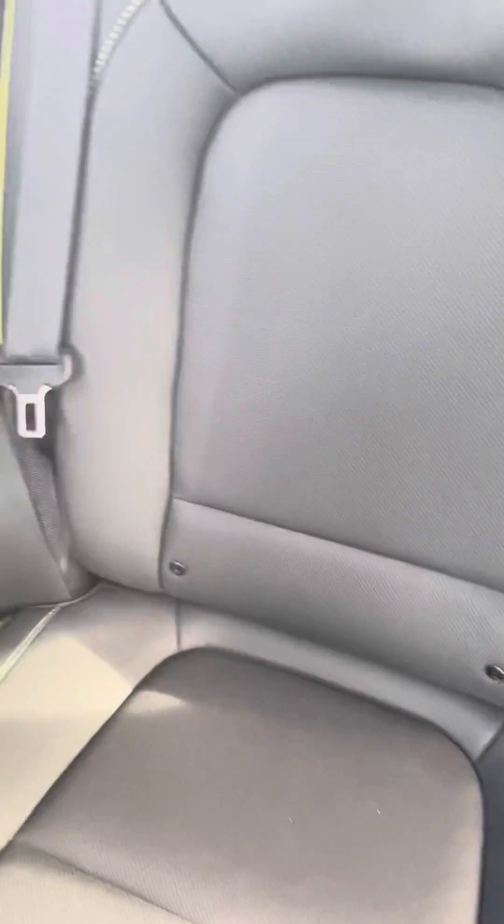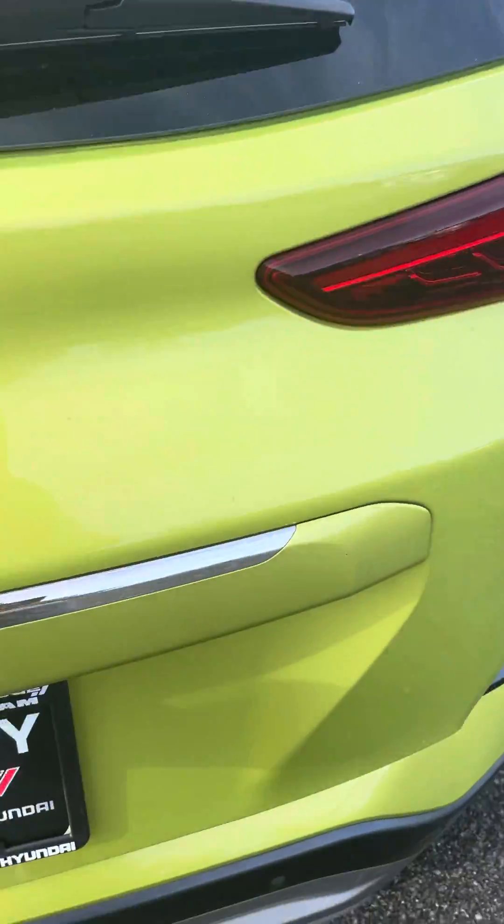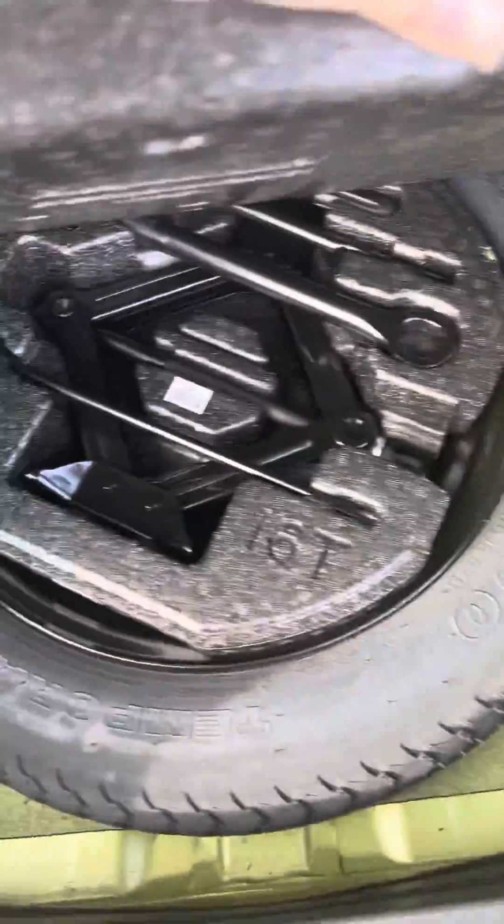There's the back seat. Now let's take a quick look at the trunk. And our tray here for tools and such, and then the spare tire.